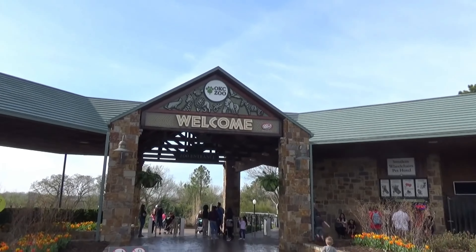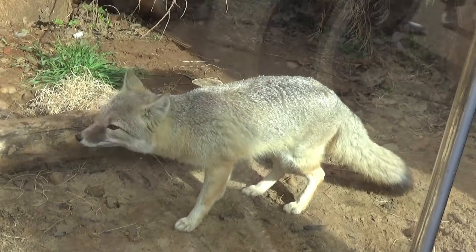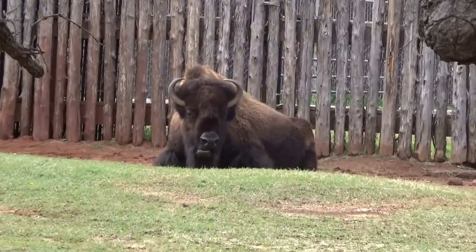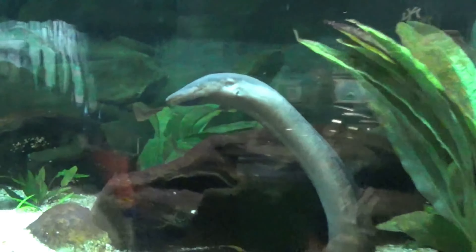6. Experience the Oklahoma City Zoo. The Oklahoma City Zoo is home to over 1,900 animals. The zoo offers up-close encounters, educational programs, and a chance to learn about conservation efforts.